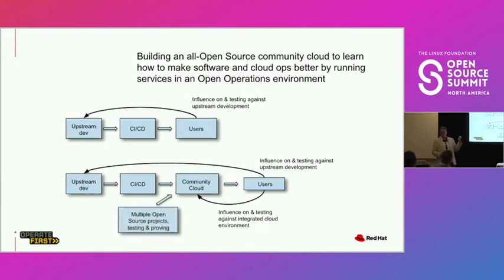This also allows us to bring in multiple open source projects. For example, OS Climate with Open Data Hub — multiple projects running as services and workloads in the Operate First community cloud — giving an opportunity to cross-test, look at each other, and get telemetry from each other.